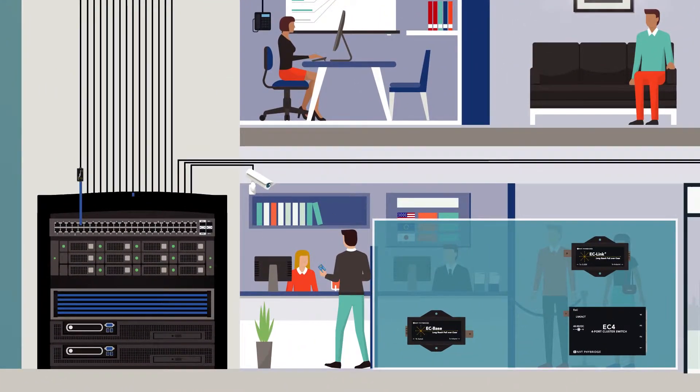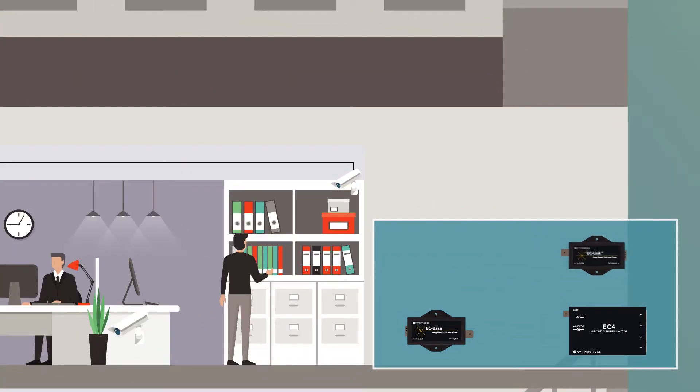The one-port extender kit includes one EC base, one EC link plus adapter, and a 60 watt power supply.